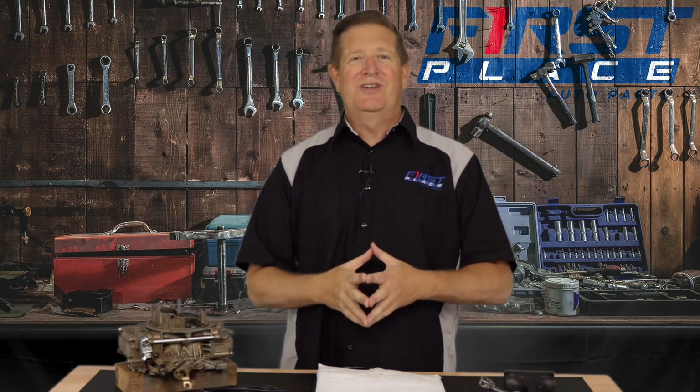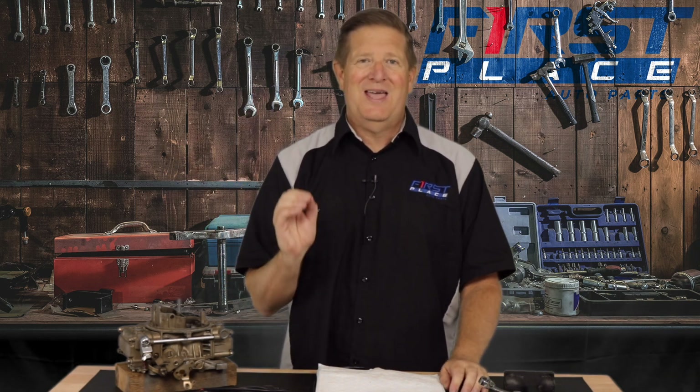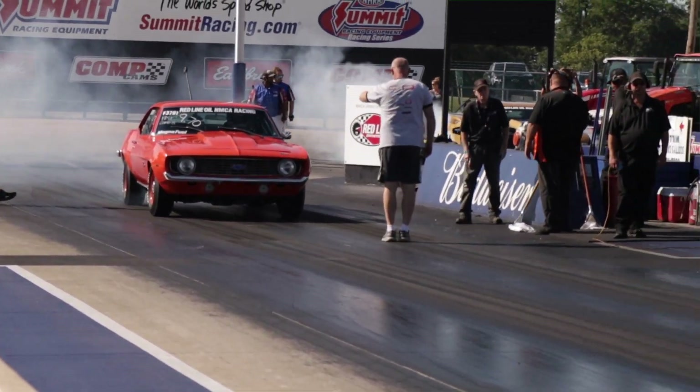Factory options have changed a lot over the years and are really a sign of the times. Of all the ones we mentioned, absolutely none of those things are available today, which tells you something about how trendy options can be — they can make the difference between a grocery-getter and basically a hotel on wheels. If you ever need parts to restore your American muscle car or truck, check us out at First Place Auto Parts at fpautoparts.com. We appreciate you watching, and if you know of other cool options we didn't mention, let us know in the comments. Until next time, let's keep the hammer down, but keep it between the guardrails.